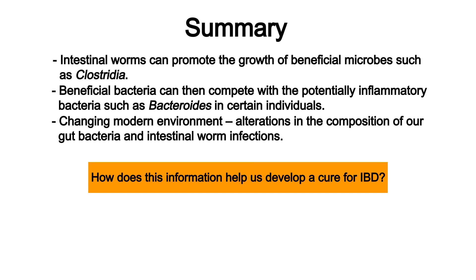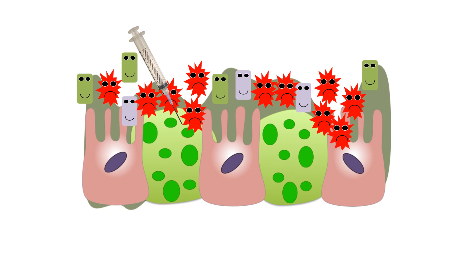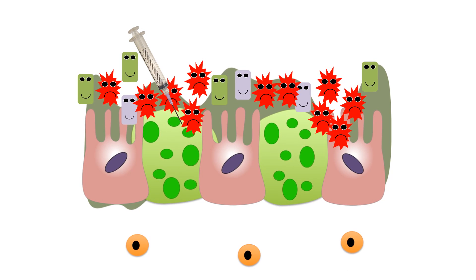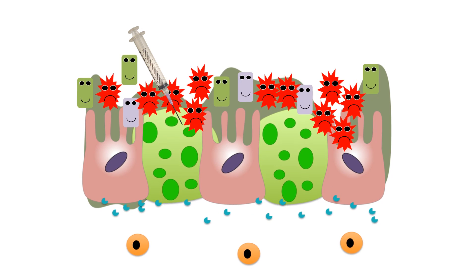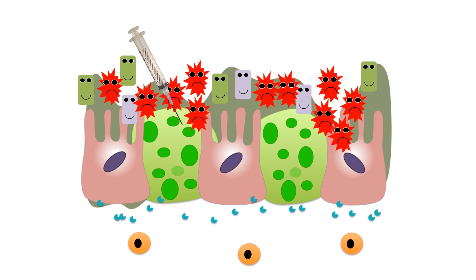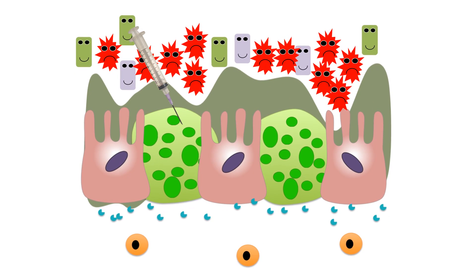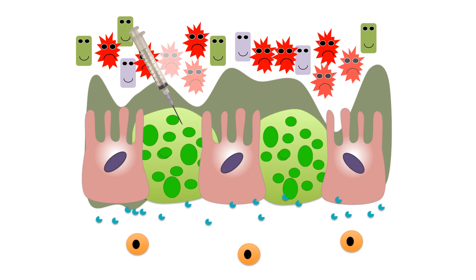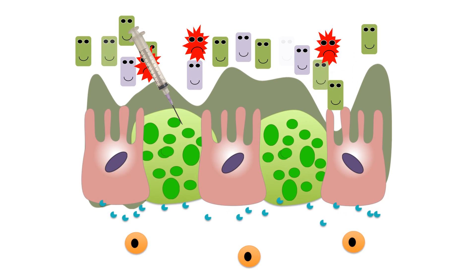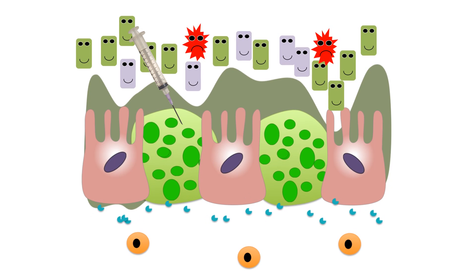But how does this information help us develop a cure for IBD? Infecting people with intestinal worms may be dangerous, and although we might be able to develop safer worms, these may not be as effective in treating disease. Our results indicate that you can target the host response to the worms instead, to promote the colonization of beneficial bacteria. Also, since not all IBD patients have the NOD2 mutation, it may be important to personalize the treatment and not treat all IBD patients the same way.